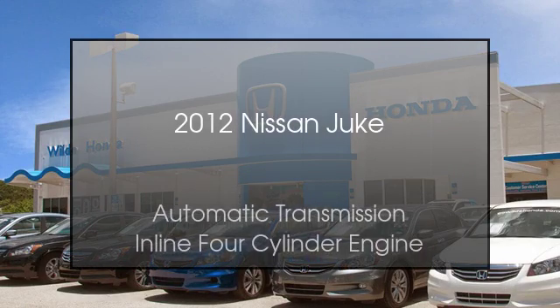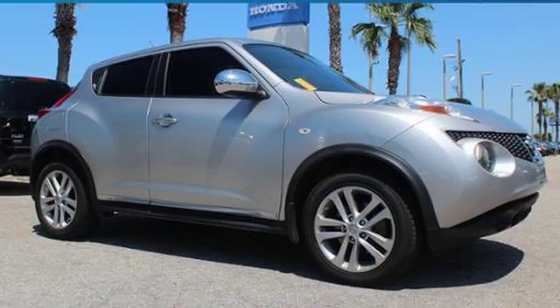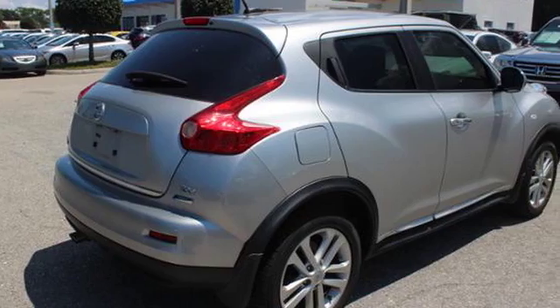This is a 2012 Nissan Juke. This crossover has an automatic transmission and an inline four-cylinder engine.